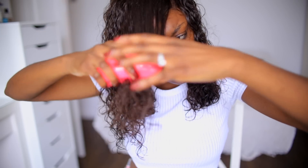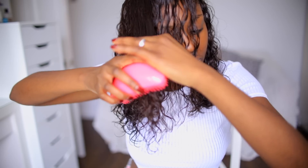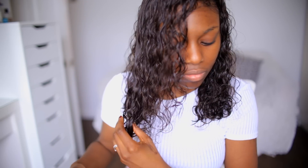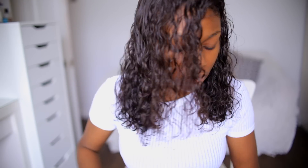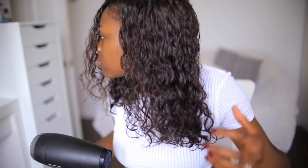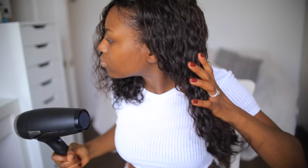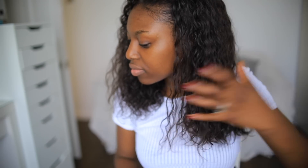Next I use the Salon Elite Tangle Teaser. It adds great definition and for those who are natural, relaxed, or wear weaves, it's a great way to detangle with literally no shedding. I always brush carefully in a downward direction so that the curls clump together and are nice and neat. Then I give it a blast with the blow dryer to dry it as quickly as possible, though curly hair does take a lot longer to dry.